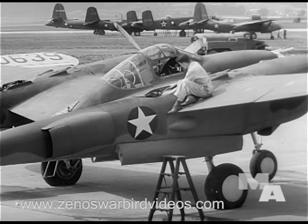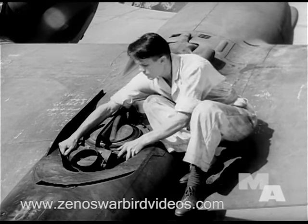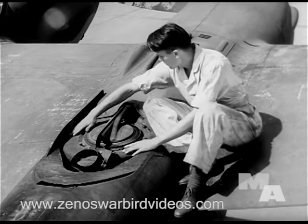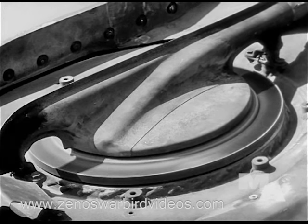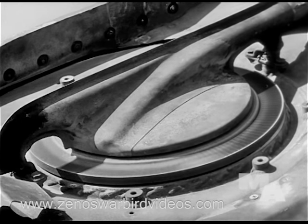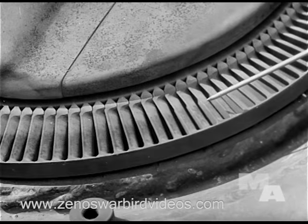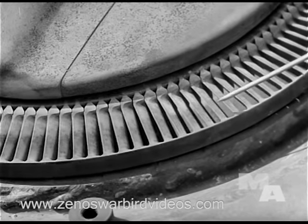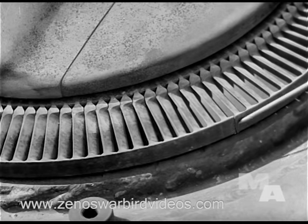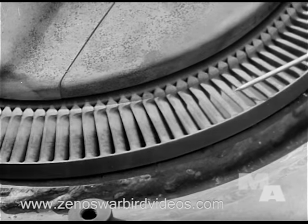Mechanics must go over the supercharger carefully. After shaking the unit to make sure mounting bolts are tight and inspecting for bullet holes, the turbine wheel is spun to see if it runs freely and smoothly. Next, a careful inspection of the buckets, looking for cracks both inside and out and for elongation beyond the rim. Trouble in this department means removing the whole unit for repair in the shop.